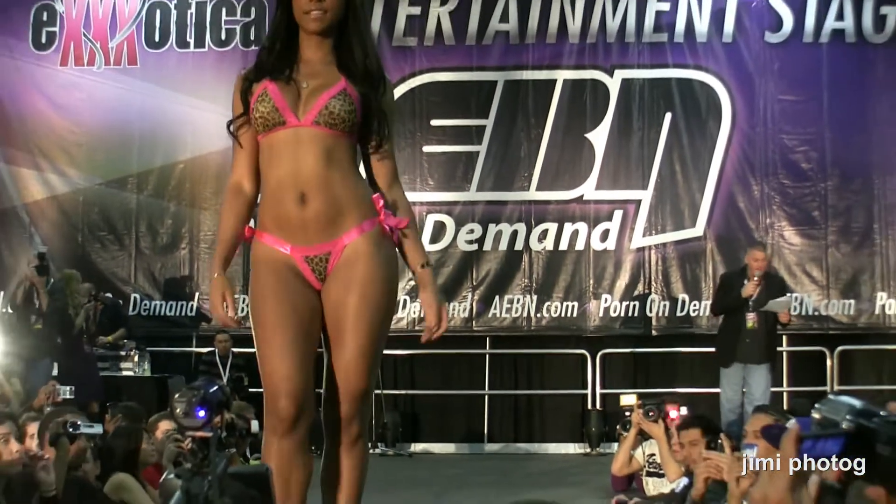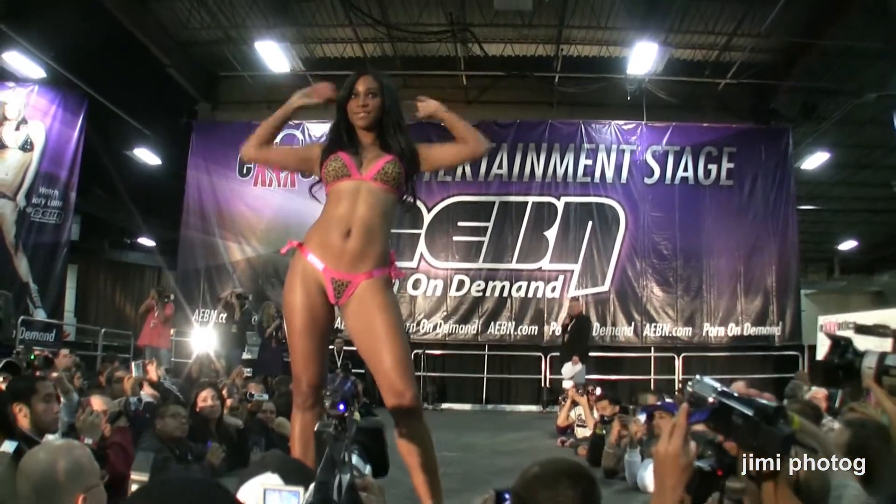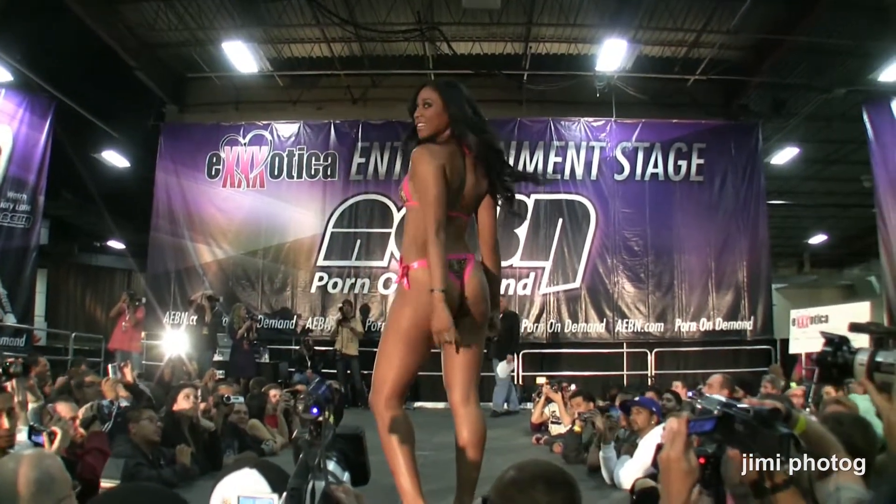This leopard set is only $14.99 — how hot is that?